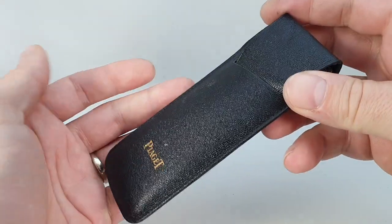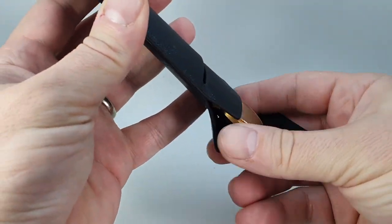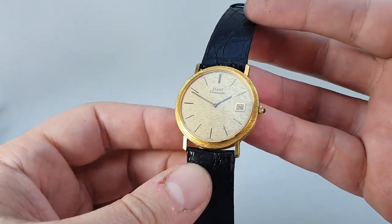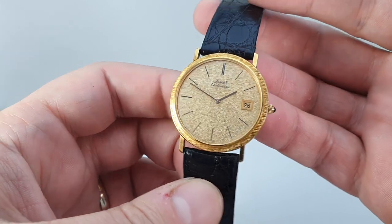Hello watch fans! Birth Year Watches here, and inside this little travel case is a rather beautiful watch. This is a circa 1970 Piaget automatic ultra thin.